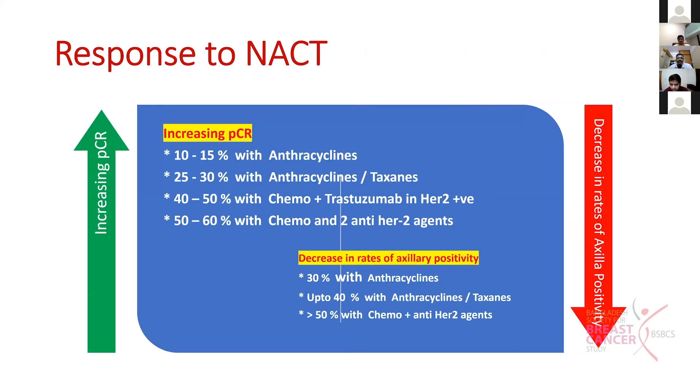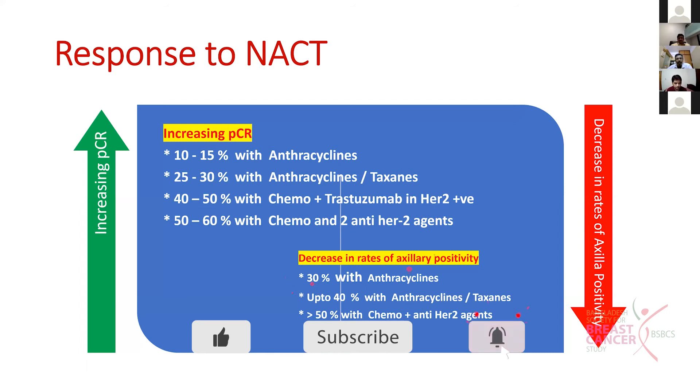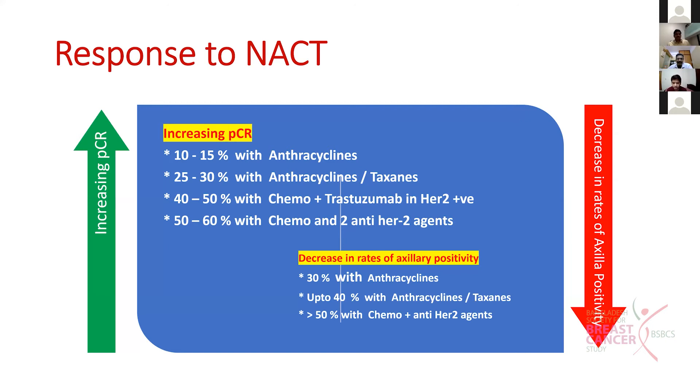With neoadjuvant chemotherapy, a wide range of drugs are used. Pathological complete response (pCR) is achieved in about 10 to 15 percent with anthracyclines, increasing to 30 percent with the combination of taxanes and anthracyclines, and up to 60 percent when combined with trastuzumab. It also decreases axillary positivity rate - 30 percent with anthracyclines, and up to 50 percent when combined with HER2 receptor blockade agents.